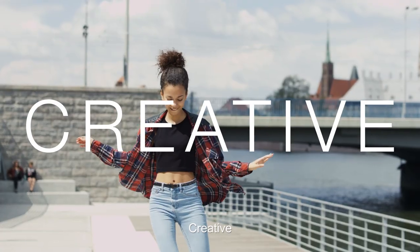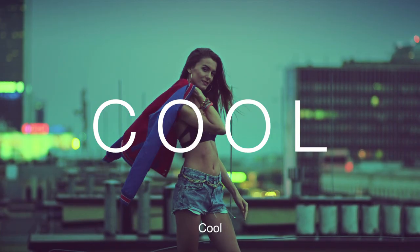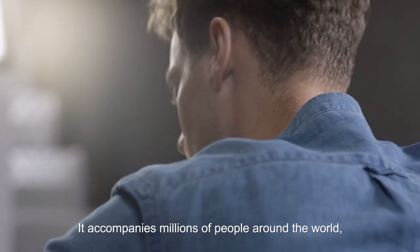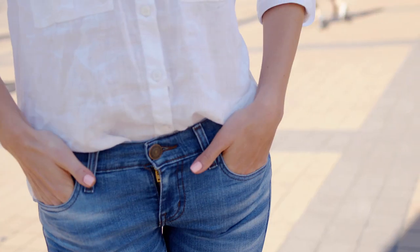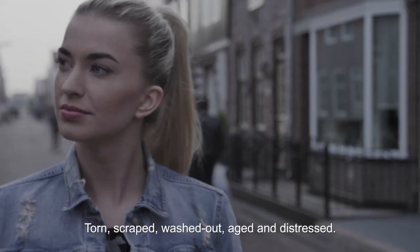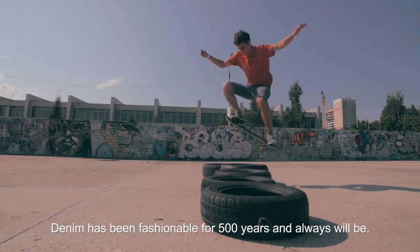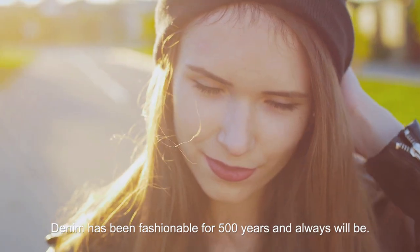Denim is young. Denim is creative. Denim is cool. Denim is free. It is the loyal companion of millions of people around the world every day. Torn, scraped, washed out, aged and distressed. Denim has been fashionable for 500 years and always will be.